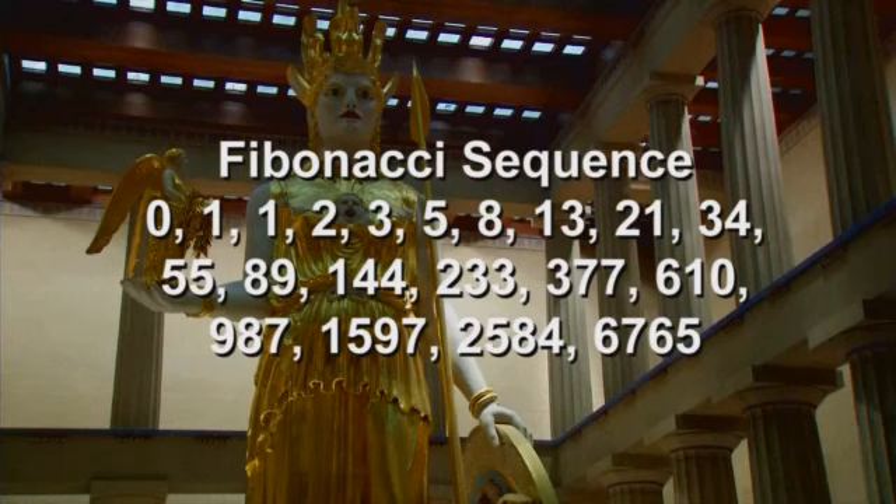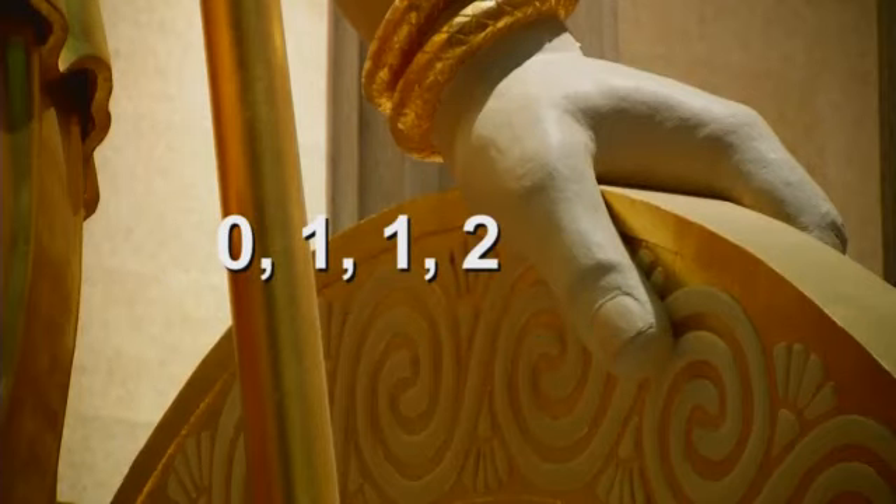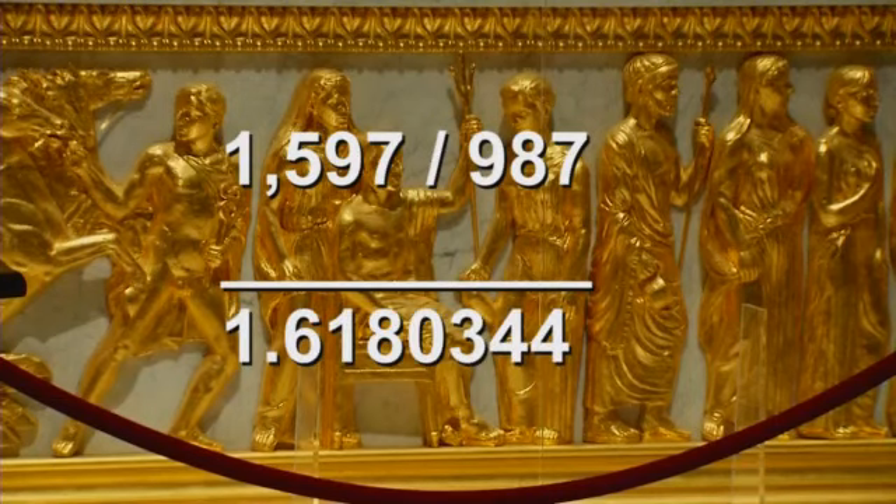It's derived from this series of numbers called the Fibonacci sequence, where one plus one is two, two plus one is three, three plus two is five, and so on. When you divide one number by the one preceding it, you get approximately 1.618. And the higher you go, the closer you get.